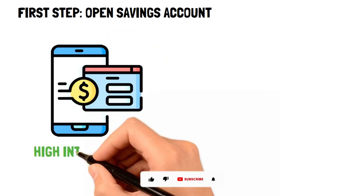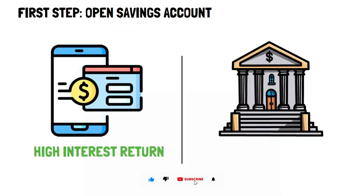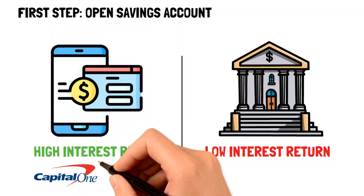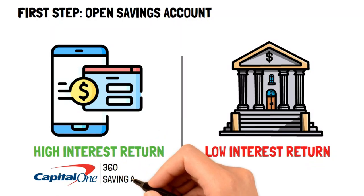The first step to automating your savings is to open up a savings account with an online bank. The reason for this is that online banks tend to have higher interest rates whenever compared to retail banks, giving you much more for every dollar that you have in that account. A great online bank to start with is Capital One using their 360 savings account.